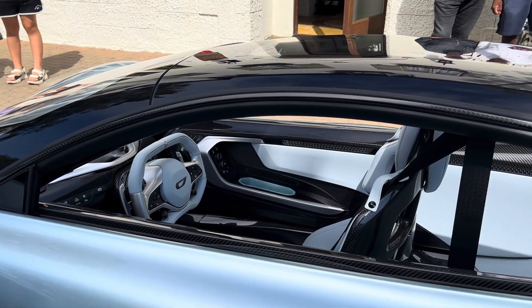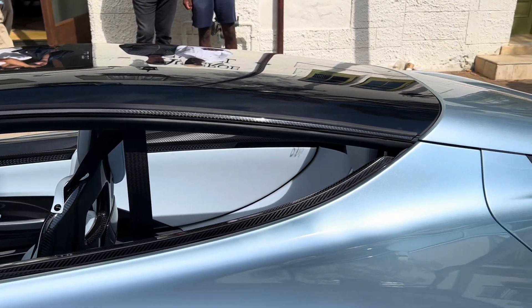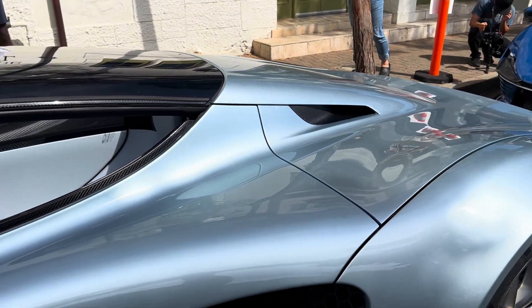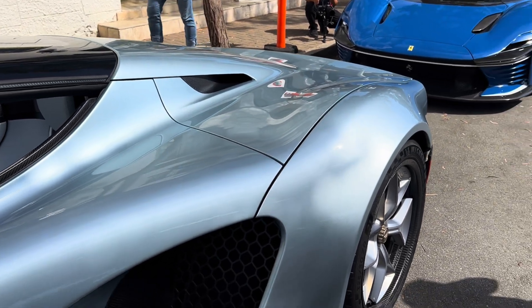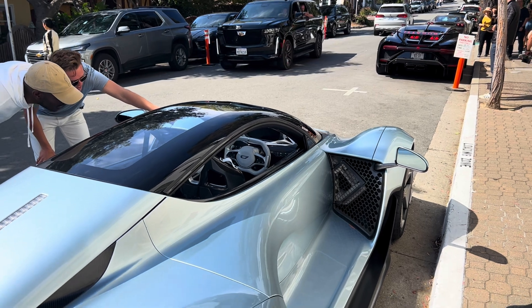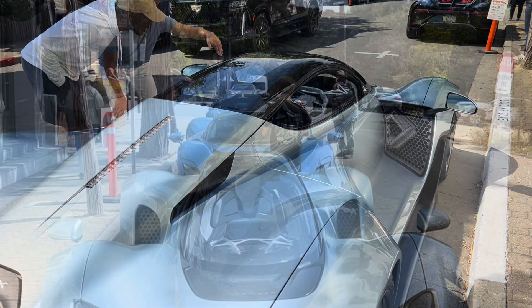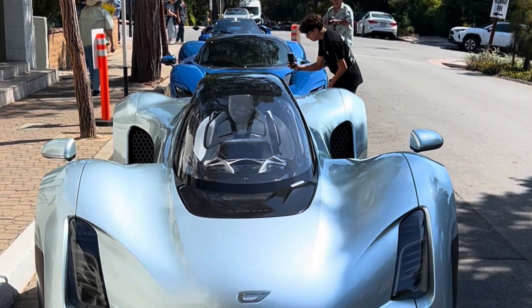The high-speed Zinger weighs just 2,756 pounds and with its low drag coefficient and efficient powertrain achieves 0-60 in just 1.9 seconds, 0-100 in 3.5 seconds — that's faster than most cars even hit 60 — a quarter mile in 8.1 seconds, and a top speed of 253 miles per hour.